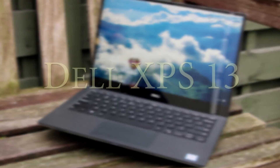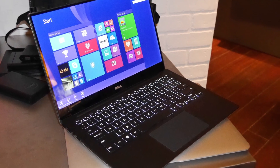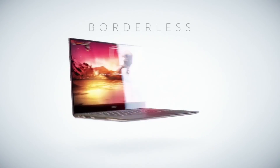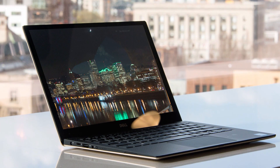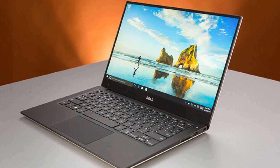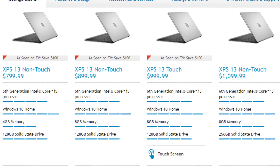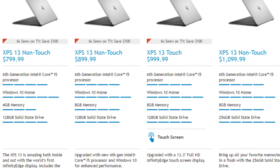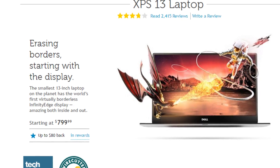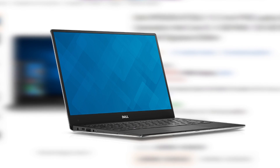Coming in at first place is the gorgeous Dell XPS 13 — the exact same laptop that held the number 1 spot last year. This is still the best laptop that you can buy today. It features a revolutionary design that's astonishingly thin and light, fitting a 13.3-inch screen into an 11-inch frame with a nearly borderless Infinity Display. It's a powerful and long-lasting machine even by today's ultrabook standards, outfitted with Intel's latest Skylake processors plus fast storage and memory, all while coming in at a very affordable starting price. I've seen the Dell XPS 13 for less than $800 on Amazon, and at that price range, it's a laptop you just can't miss.